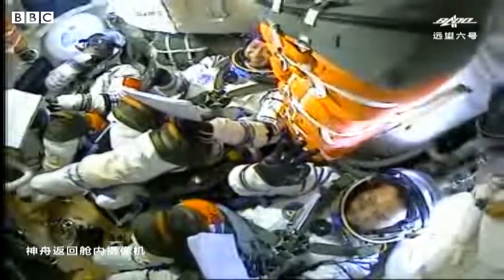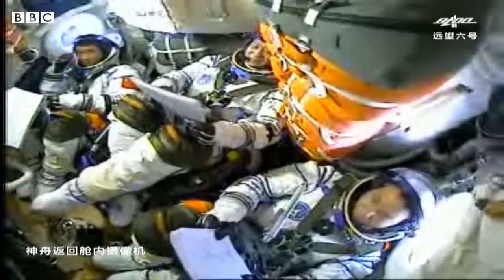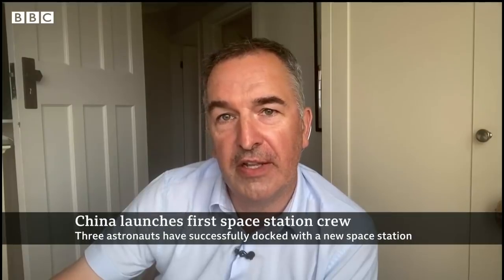Our science correspondent Jonathan Amos has given me more details. China are really getting the hang of this now, aren't they? It's another demonstration of their capability in space.